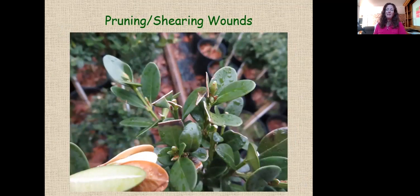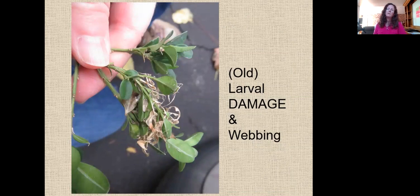The only thing that could be compared to late instar feeding damage would be pruning wounds from shearing — many boxwoods are pruned to maintain shape. However, pruning cuts cause desiccation only at the cut point and don't go much further. Older larval damage and persisting webbing may show both early instar feeding where just one side of the leaf is chewed, and late instar damage with the leaf margin left behind. Damaged leaves desiccate but can persist for at least a year.